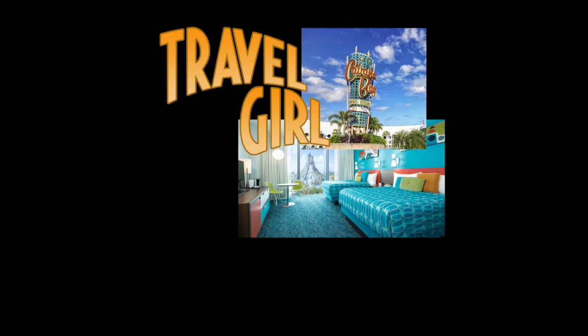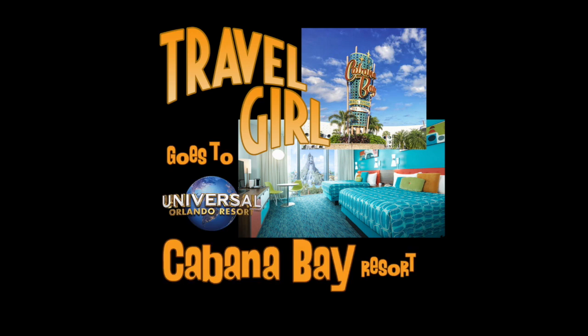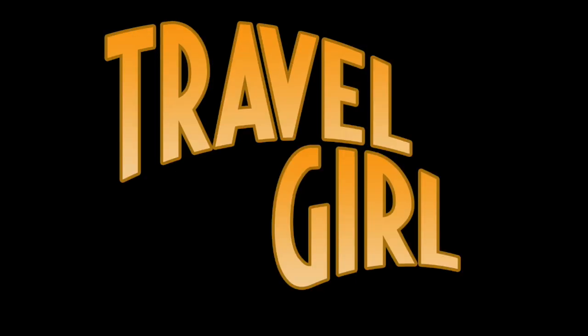Travel Girl — she likes to travel and she's a girl. Travel Girl.